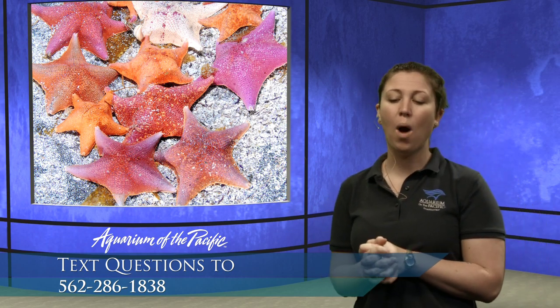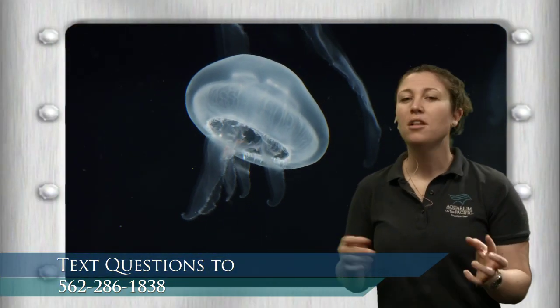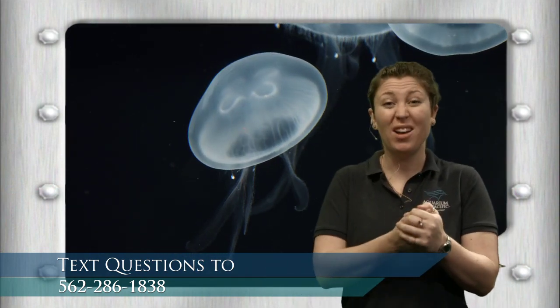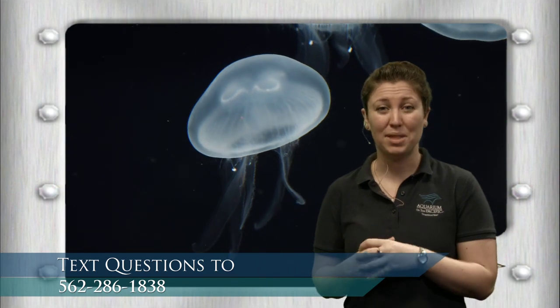Nora had a question about sea turtles and jellies. Nora wants to know, why do sea turtles have shells? All of these animals — the way they protect themselves or find food — are called adaptations. It's something an animal has that helps them survive in their natural habitat. That shell is an adaptation to protect themselves. It's really hard. Imagine having to crack through a turtle shell to eat — you'd need the right tools. Only something with really strong jaws or teeth, like some sharks, can get through that shell.